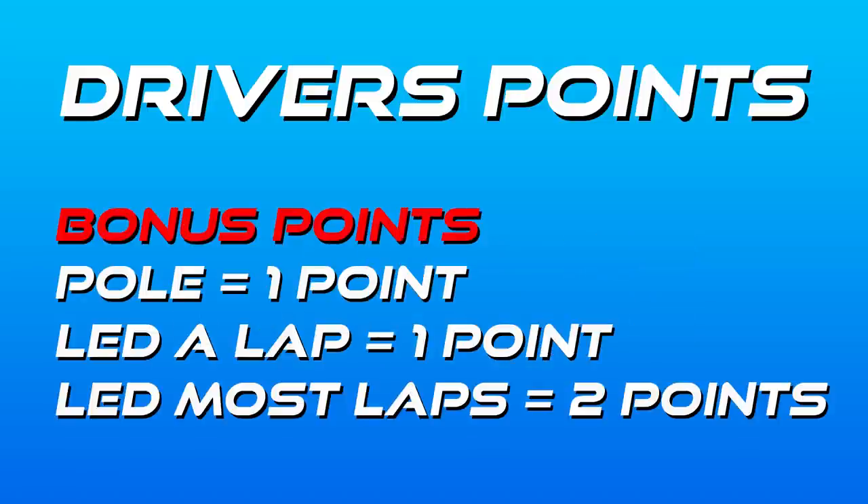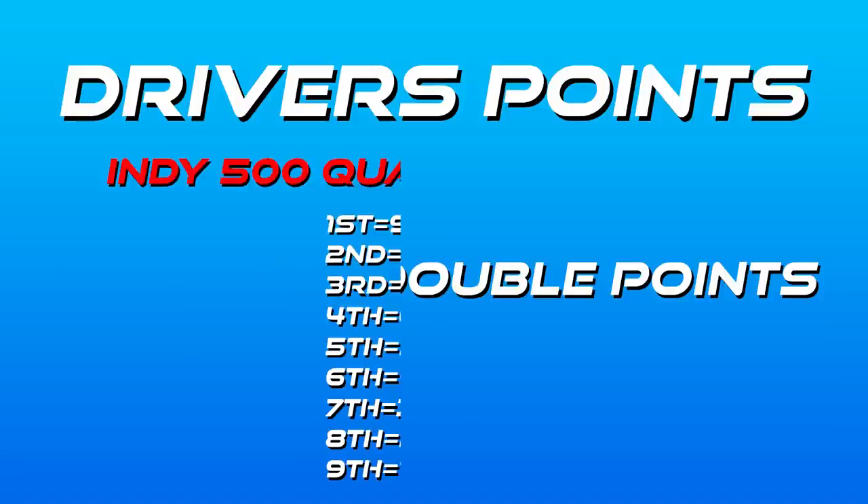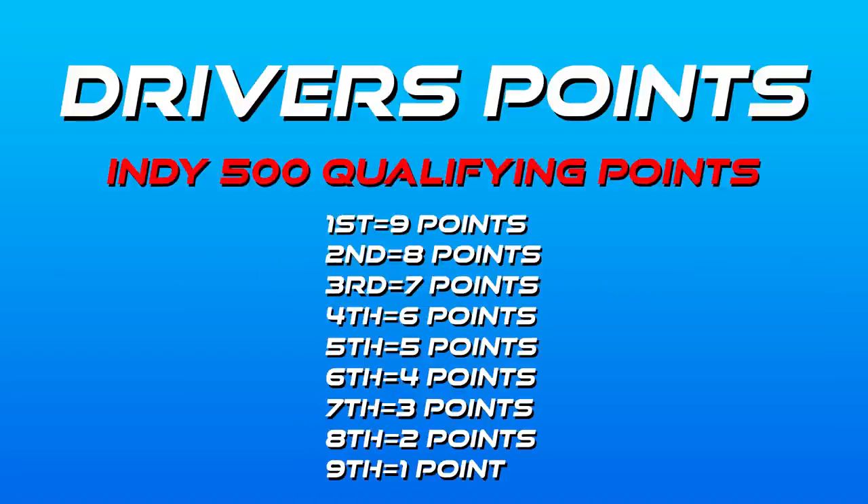Bonus points are awarded as follows: one for pole position, one for leading a lap within the race, and two points for leading the most laps. The Indy 500 is also a double points award race, so doing well there can have a big impact on your season, and it also has a unique qualifying points system. If you score pole for the Indy 500, you score nine points, and this decreases by one point per position down to ninth position, which is awarded one point.